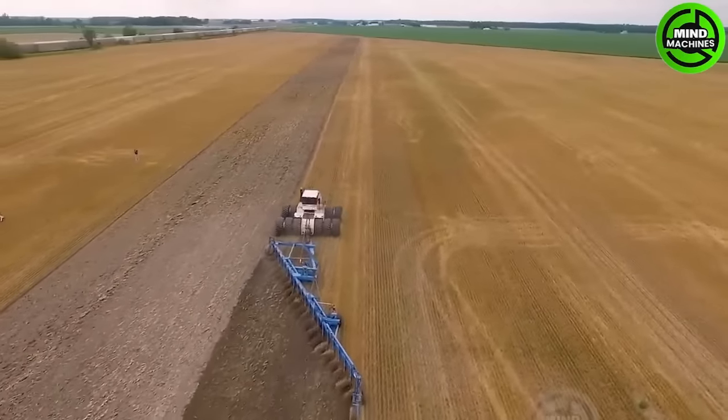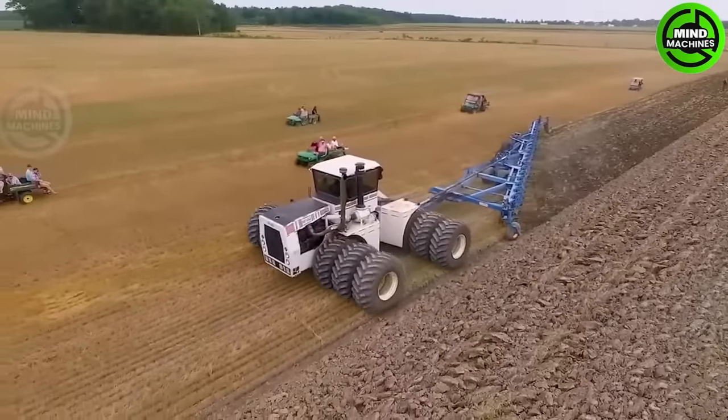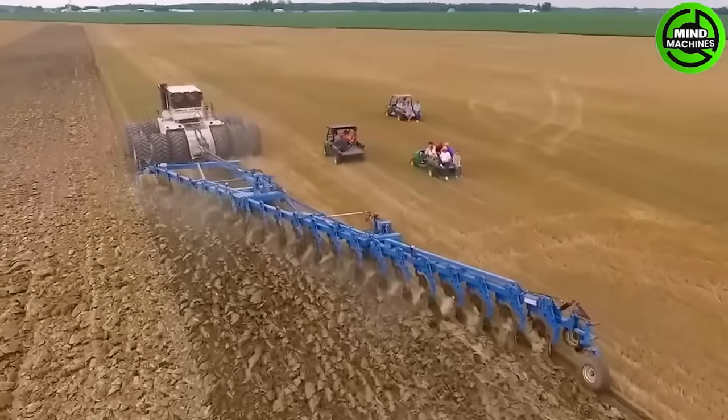This tractor not only showcases power, but it also stands as a reliable companion in the field, with the capability of efficiently handling extensive land areas.